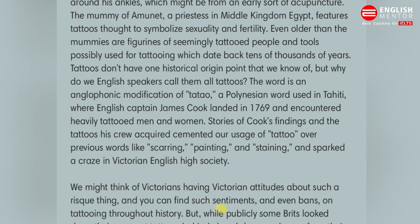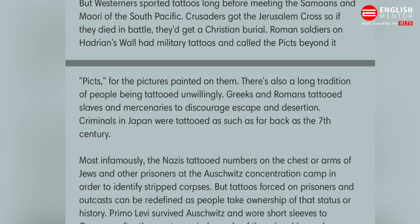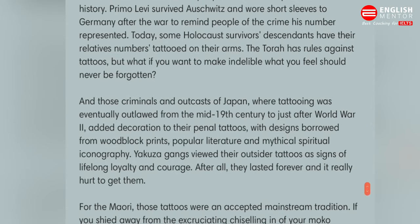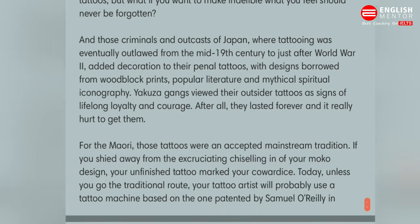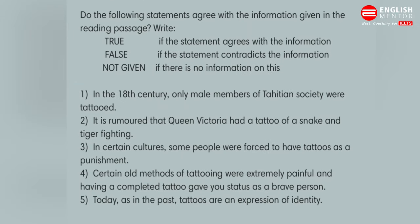The next passage talks about Victorians and how tattoos were popular among Queen Victoria. Then there's a passage about the South Pacific and Westerners, like how Roman soldiers had tattoos. The next passage talks about Nazis tattooing numbers on the chest to count prisoners. Then there's a passage about World War decoration. The next talks about Maori tattoos being accepted as mainstream tradition, and finally the broad history of tattoos and how tattoos today are a bold expression of who you are.